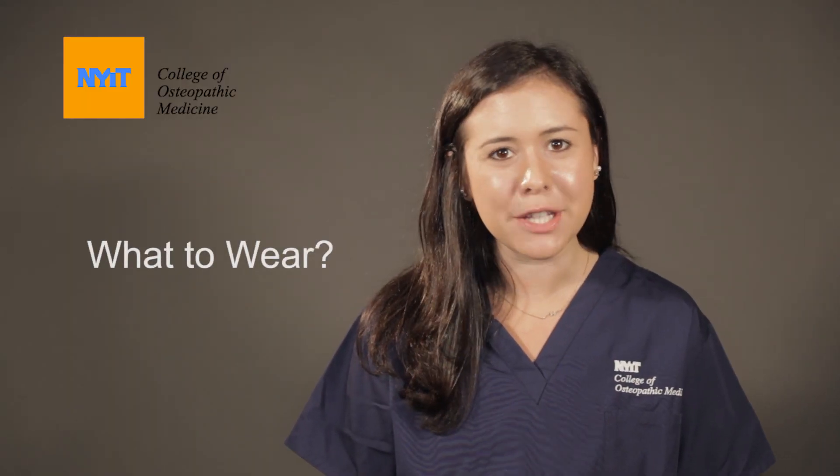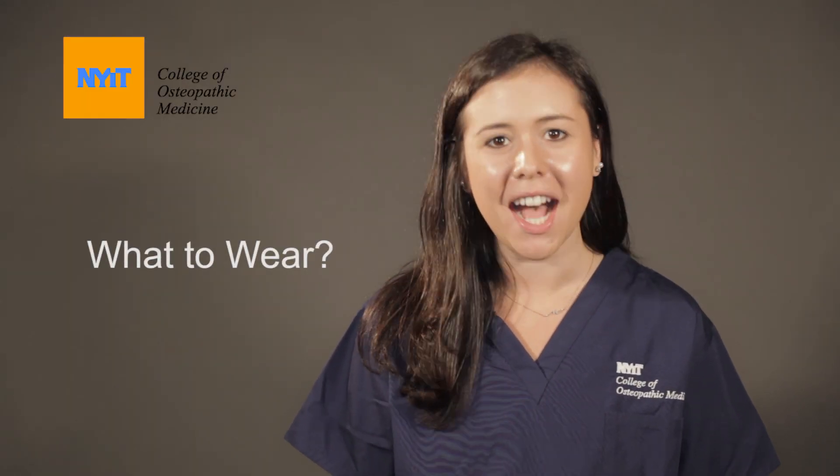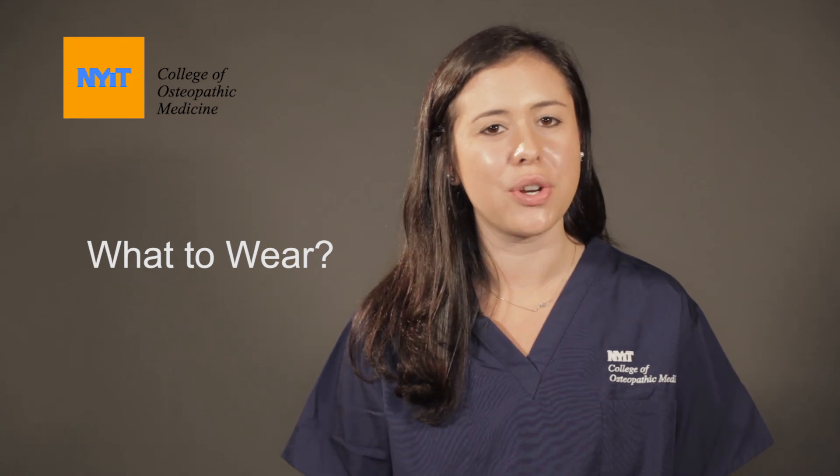What you wear in anatomy is extremely, extremely important. You want to wear scrubs that you're not too crazy about, that you don't care if they get dirty — maybe you'd want to throw them out at the end. Personally, I was upset because I wore my very favorite scrubs and washed them a million times, and no matter what I did, I just couldn't get the anatomy lab smell out of them.